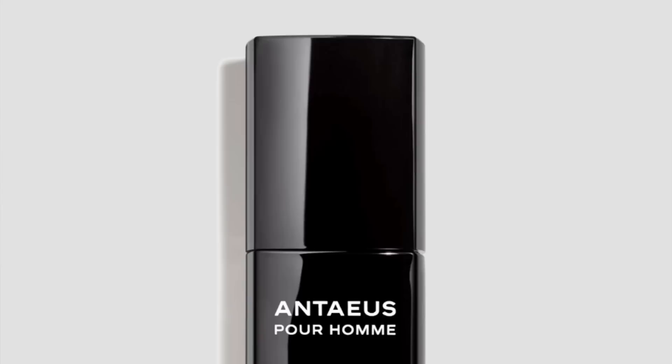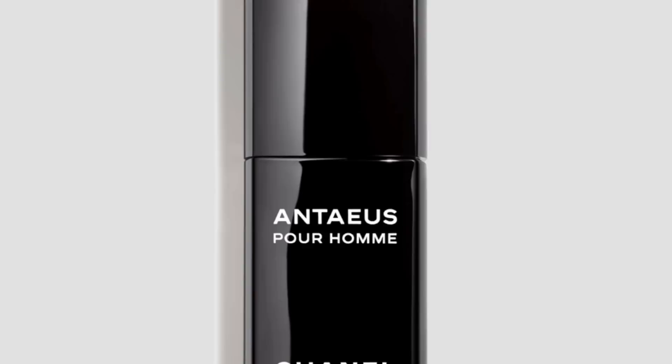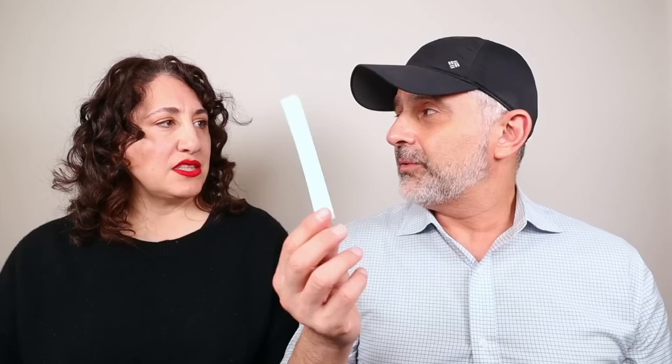Those two bottles — Kouros and Chanel Antaeus — I used to see them side by side: both launched in the same year, both very animalic. These two bottles are the sexiest bottles from the 80s, and then maybe Drakkar Noir, which came out a year later. For me, Chanel Antaeus has gone through a really bad reformulation — it's much lighter. They've had to reformulate because ingredients like castoreum are no longer used. It's the little beaver, the animal. It's fine, it's okay.